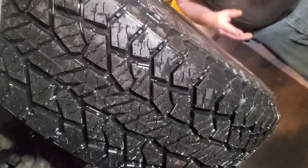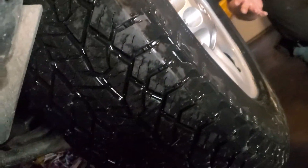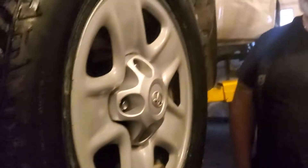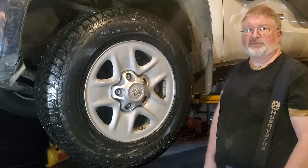On top of that, it is rated to go on the highway, so you have a highway street and then off-road tire all-in-one. Anyway, Brian from Garage Mahal. Thanks for watching and Hankook Dynapro AT2. Be safe out there.